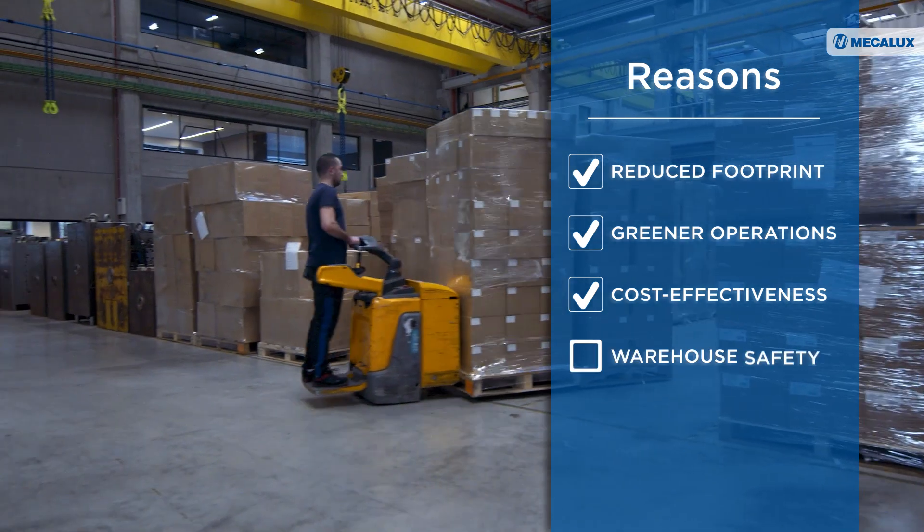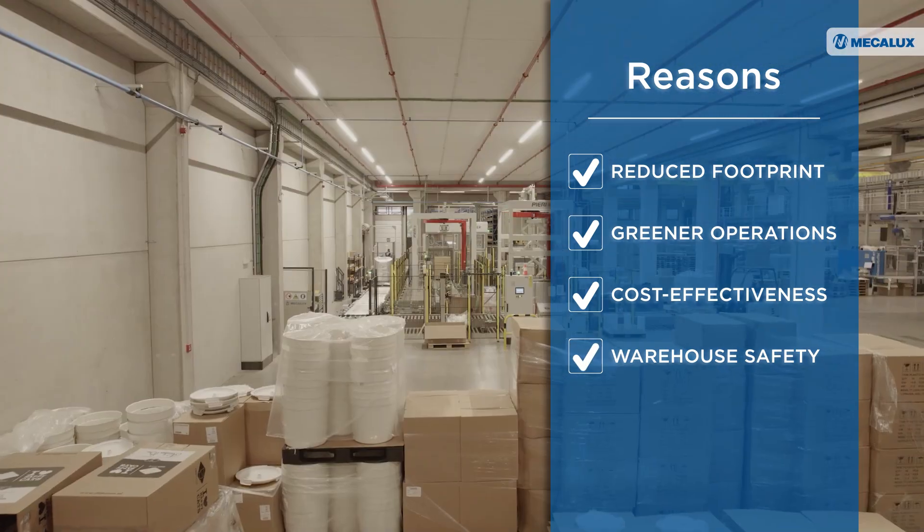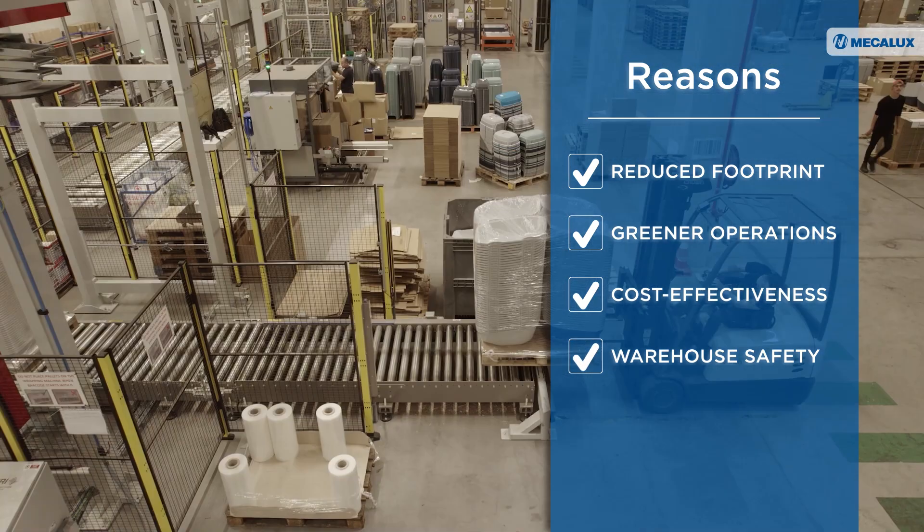Very important also is safety. In a normal warehouse, you see a lot of forklift trucks driving back and forward.